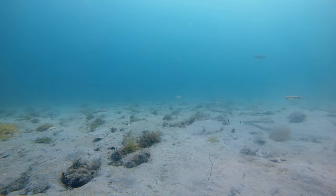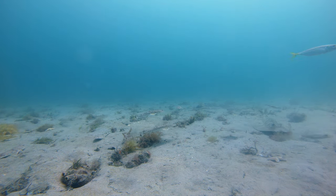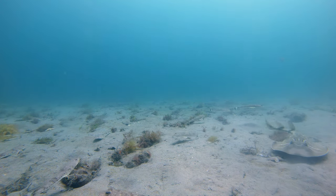Along with the flatties there were lots of banjos, yakas, slimy mackerel and big stingrays.